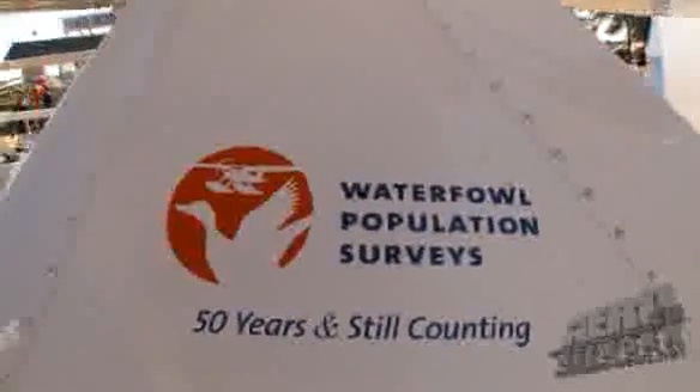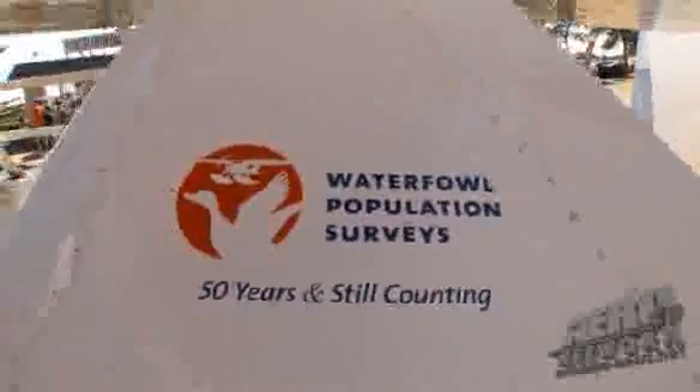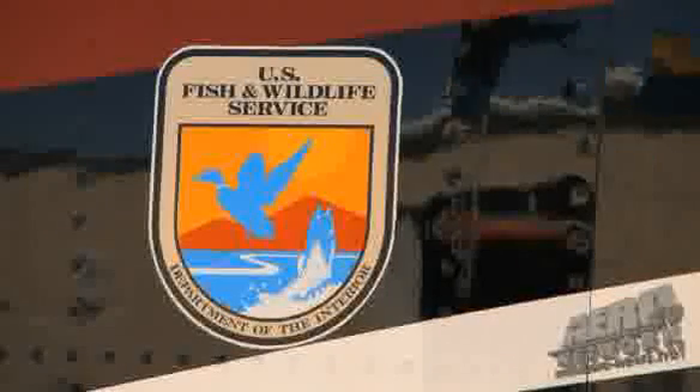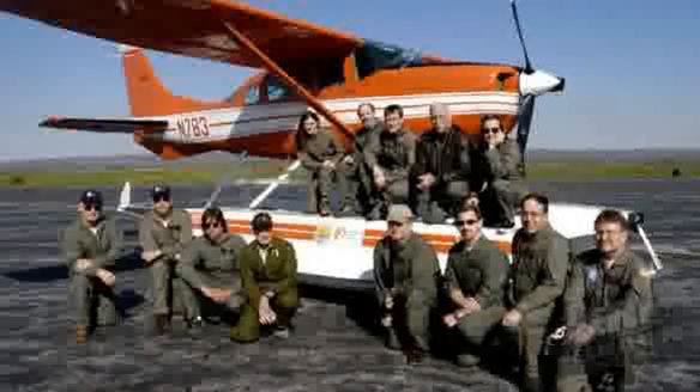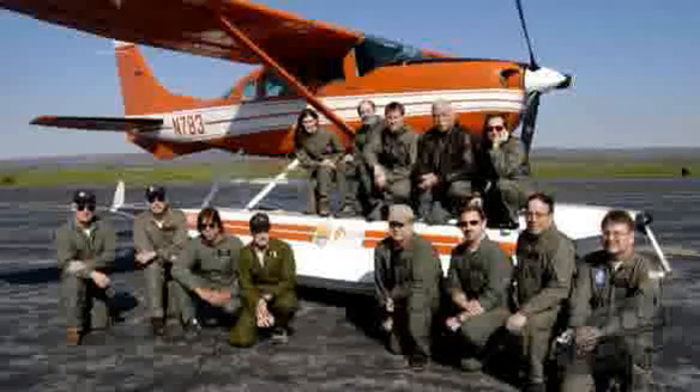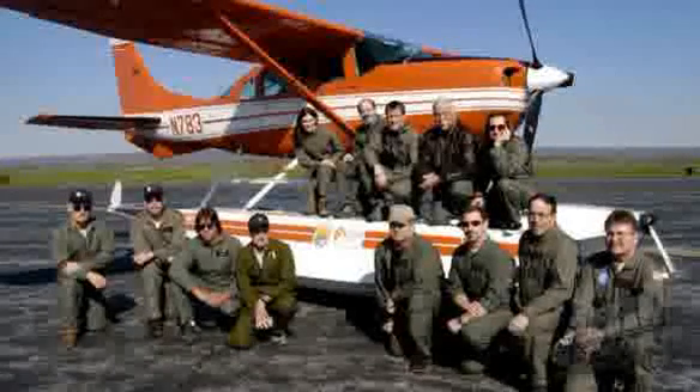But what is it about a turboprop with this kind of carrying capacity that appeals to you for that mission? We're a longstanding program — 50 years in our history. We started out with surplus aircraft from WW2 and did quite well with those big metal airplanes. They aged over time and we had to transition into more of a Cessna-based fleet, but those aircraft weren't big enough or capable enough to get to some of the portions of the continent that we need to monitor these bird populations.